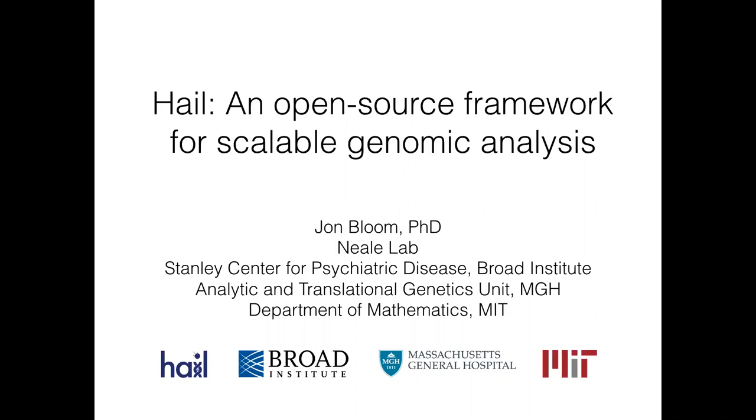Hail is an open-source framework for scalable genomic analysis. Scale is not the only aspect — I'll touch on a number of things — but it's certainly one of the central aspects.